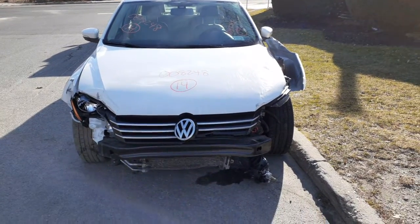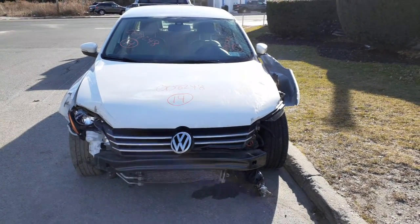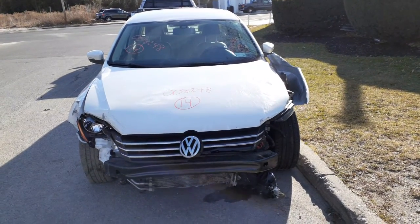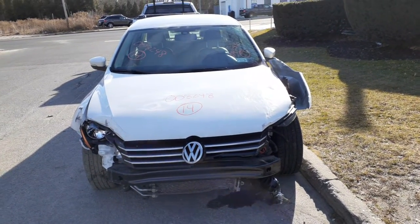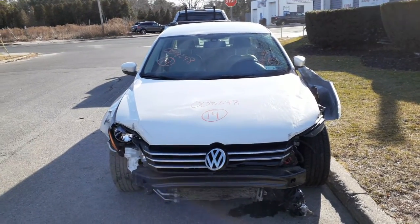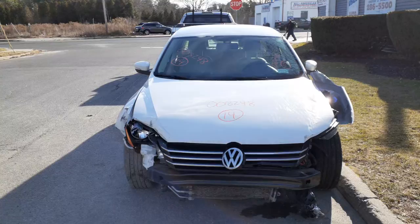Okay, newest addition to the inventory is a 2014 Volkswagen Passat TSI. Stock number is 8248. This is what they call a Wolfsburg Edition.